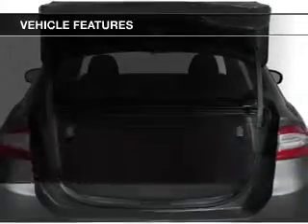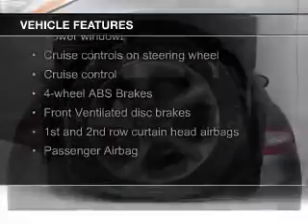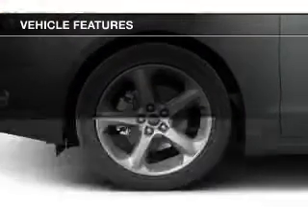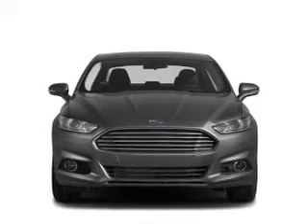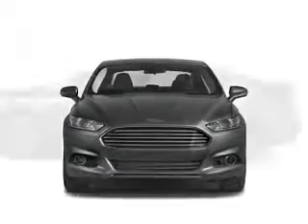The features include Bluetooth connectivity, Ford Sync voice activation, digital audio input, and auxiliary input, steering wheel controls, tilt and telescopic steering wheel, an alarm system, cruise control, keyless entry, and a trip computer.